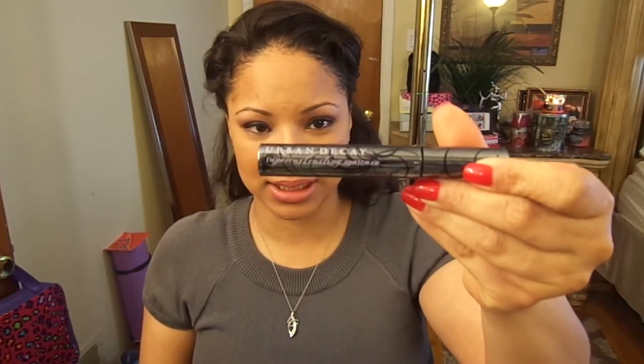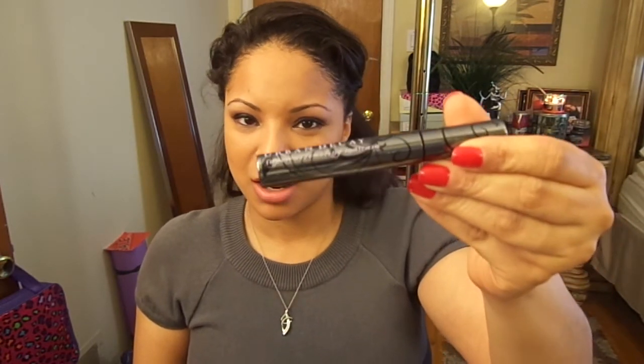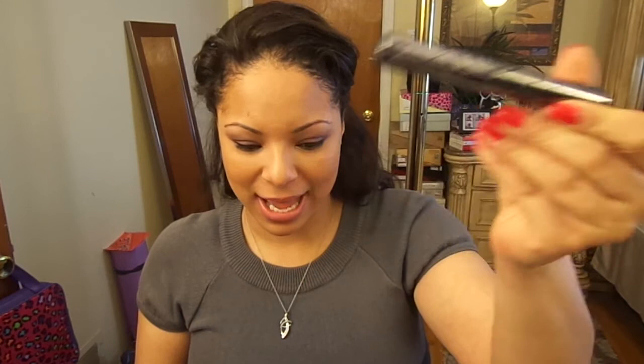I didn't have mascara on the list, but if I had to pick a higher-end mascara it would be the Urban Decay Super Curl Curling Mascara. It's almost time for me to replace it, but I love it — it opens up my eyes. The only downside is it's hard to get off.